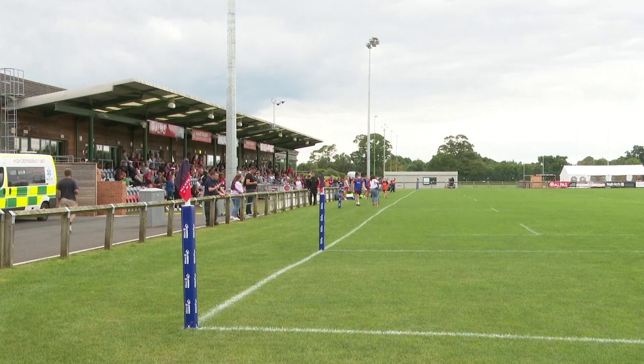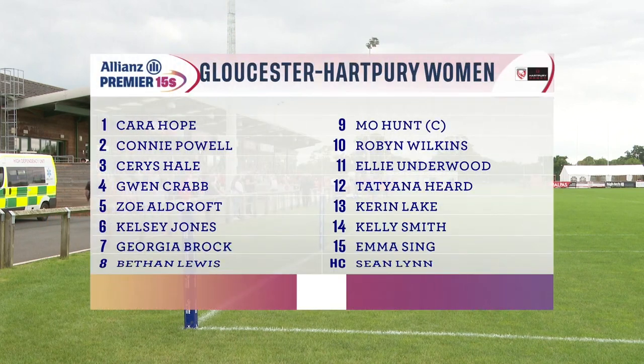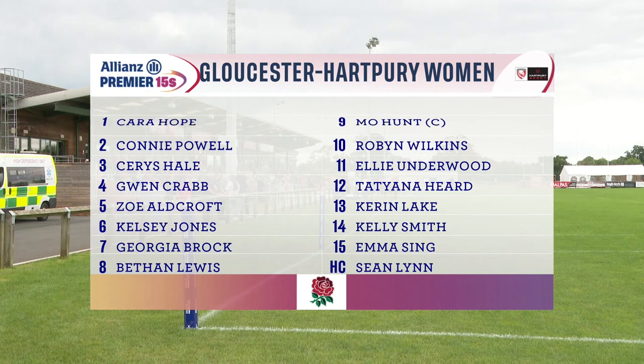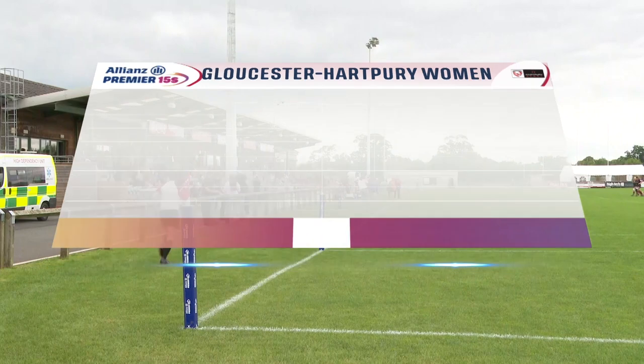Some positional and personnel changes from Sean Lynn that arguably only strengthen his side from that 84-0 win last week. In the pack, Kelsey Jones and Connie Powell swap their two and six jerseys respectively, while Bethan Lewis comes in at number eight in place of last week's double try-scoring debutant Meg Isaac on the bench. The only change in the back line is their top try scorer last season and last week, Ellie Underwood, who starts on the left wing having scored a second-half hat-trick off the bench against DMP.